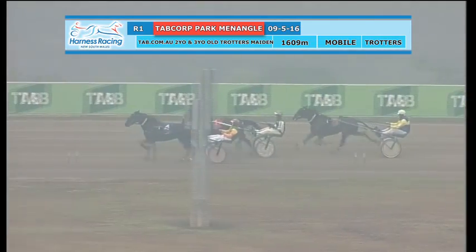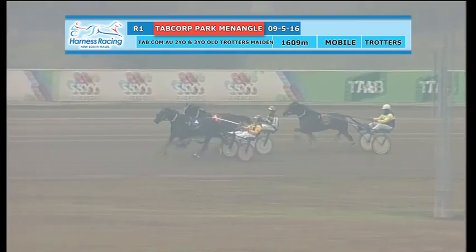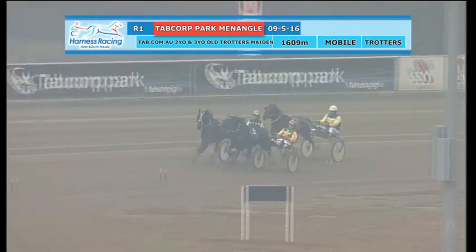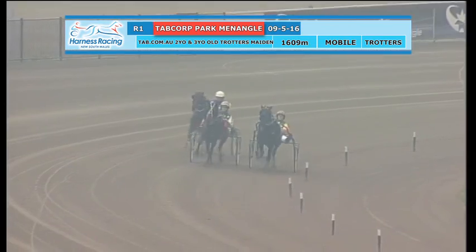So Sheezer Spur in front but now Empire Bay pops off the pegs and goes up to sit outside the leader and gets within a long neck of Sheezer Spur, and All Lane is on the back of Empire Bay and it'll have the last shot at them. They've run past the 400. They were in the third quarter in 30 and five into the home straight.